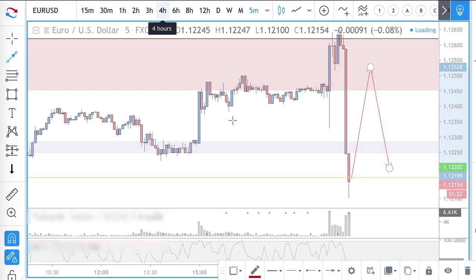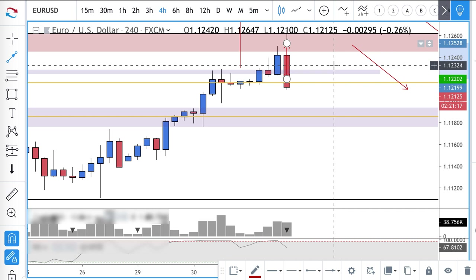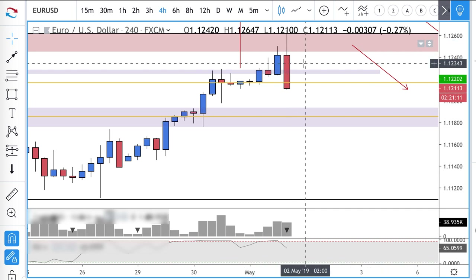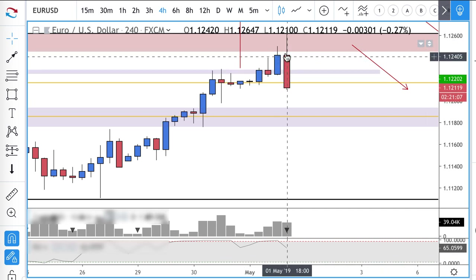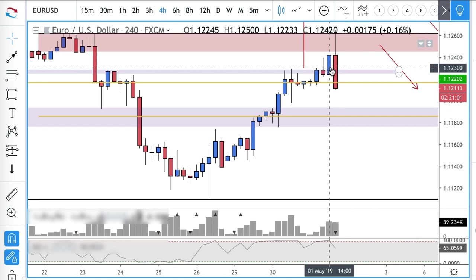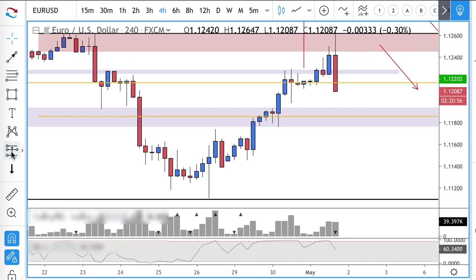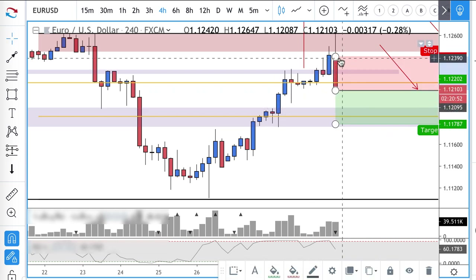On the four-hour this turns out to be a nice trapping candle. Look at that outside candle — this is why I love trading these candles. You can take advantage of pain in real time. Depending on how this closes, I might get short if the risk/reward is nice.